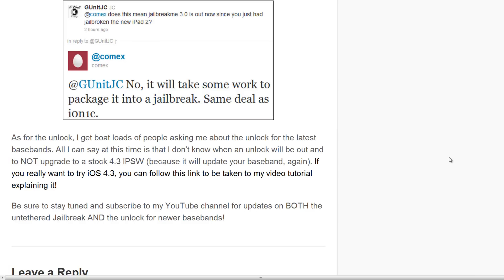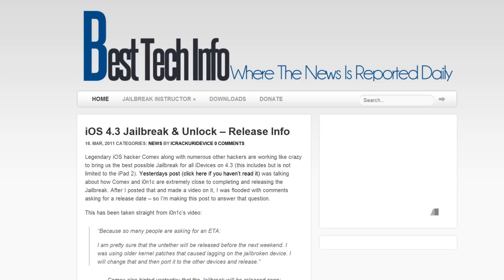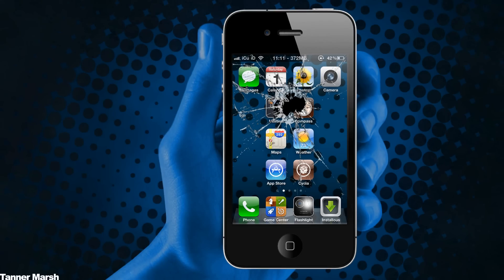Be sure to stay tuned and subscribe to my YouTube channel and also my website for more updates on both the untethered jailbreak and the unlock for newer basebands — I will have first coverage on both. I hope you guys like this video; please remember to rate it up and let me know what you think in the comments section below. Make sure you subscribe — until next time, this is iCU signing out.